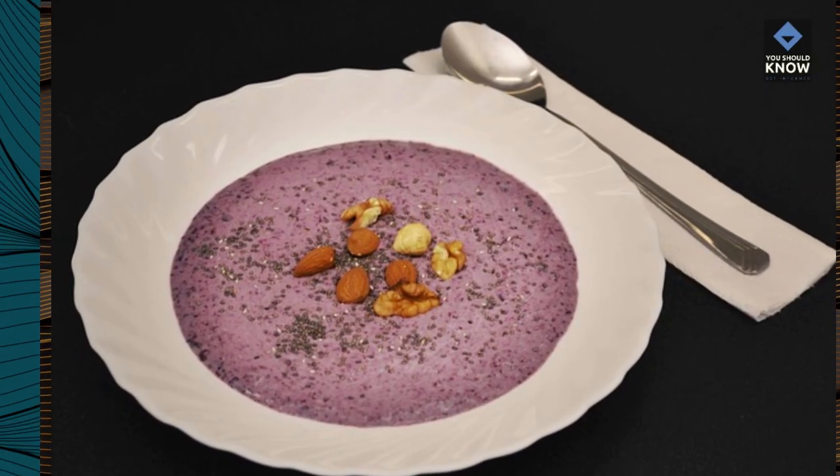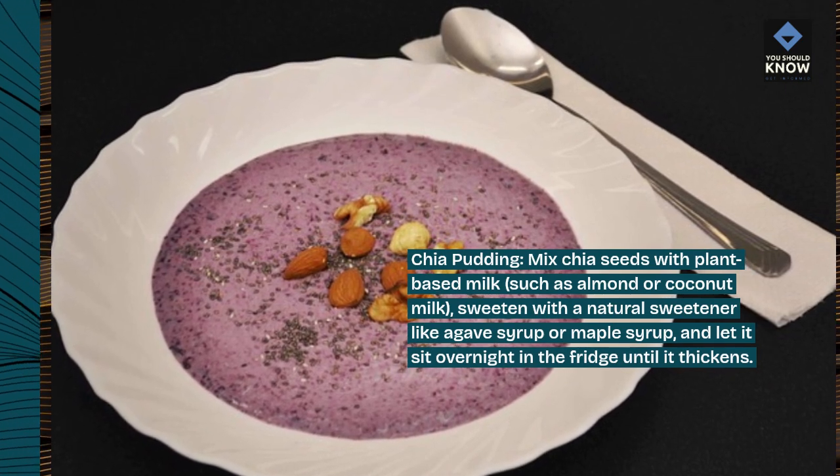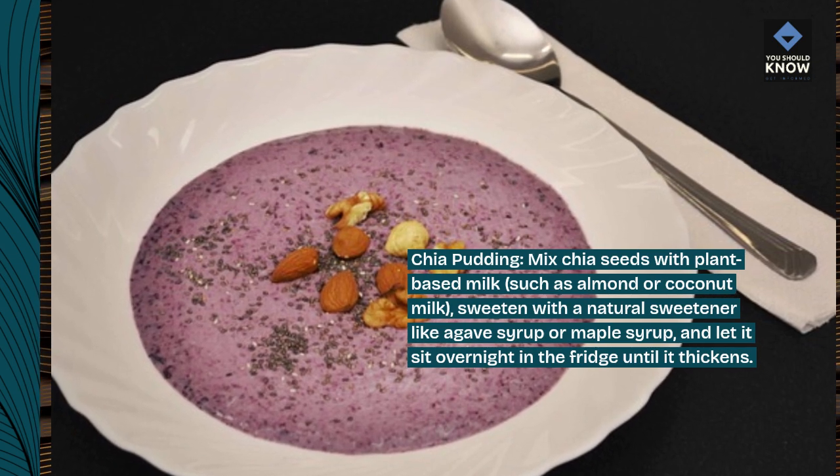Chia Pudding: mix chia seeds with plant-based milk, such as almond or coconut milk. Sweeten with a natural sweetener like agave syrup or maple syrup, and let it sit overnight in the fridge until it thickens.